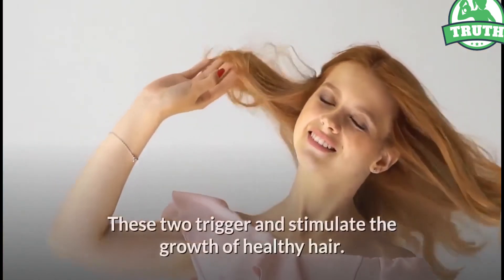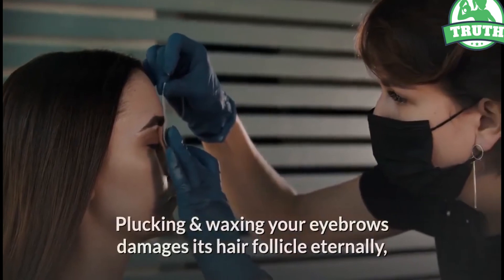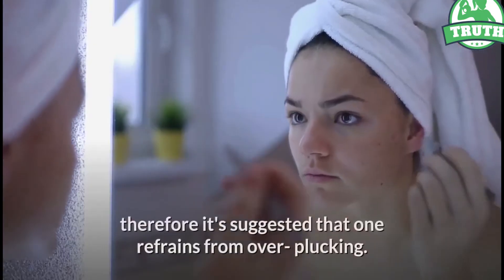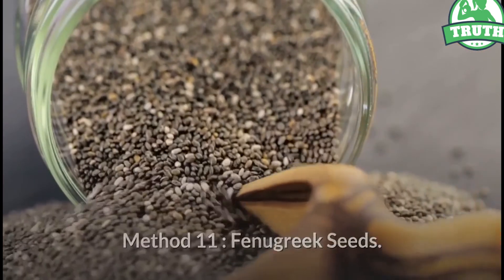Method 10: Avoid over-plucking. Plucking and waxing your eyebrows damages the hair follicle permanently, preventing hair from growing back. Therefore, it is suggested that one refrains from over-plucking.